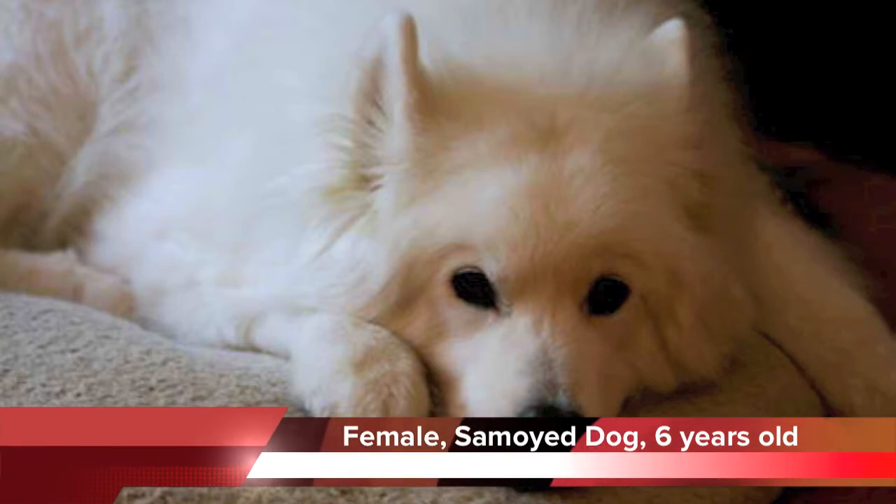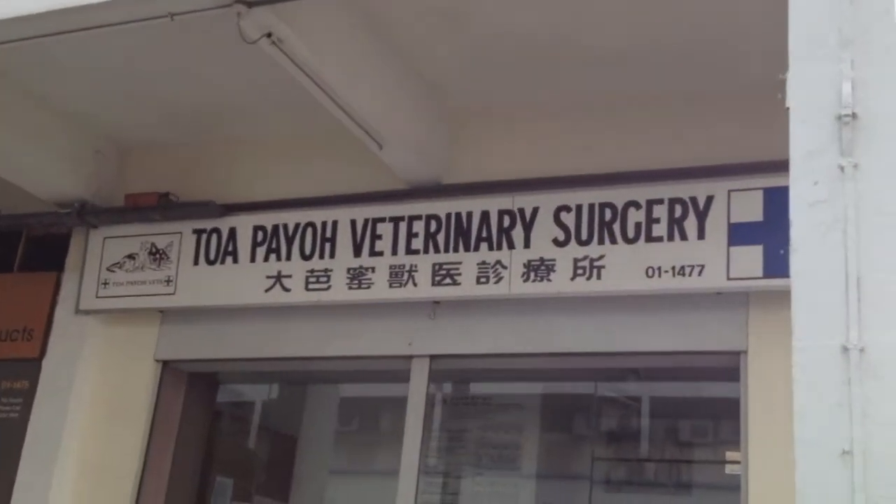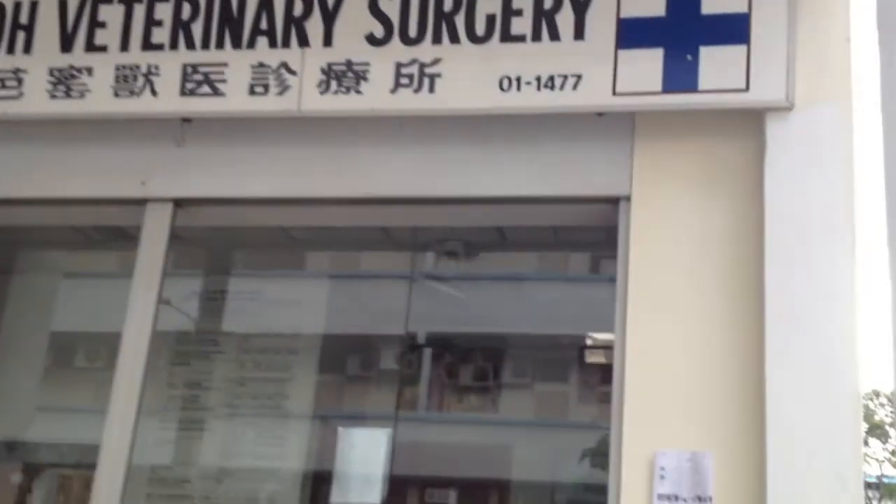Miss Chan came in with Snowy, a dog who was depressed, lethargic and unable to walk. She meets Dr. Chen in the consultation room.